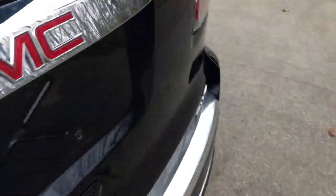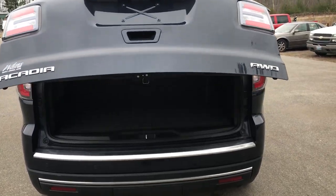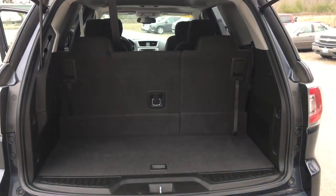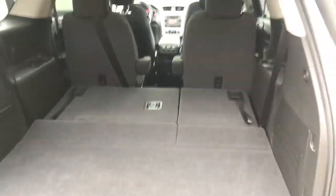Take a look at the cargo area quickly here. As you can see, the Acadia does have a power operated liftgate. And there's that third row — you've got plenty of room behind the third row. If you need a little more, however, this third row does fold completely flat down. As easy as that.